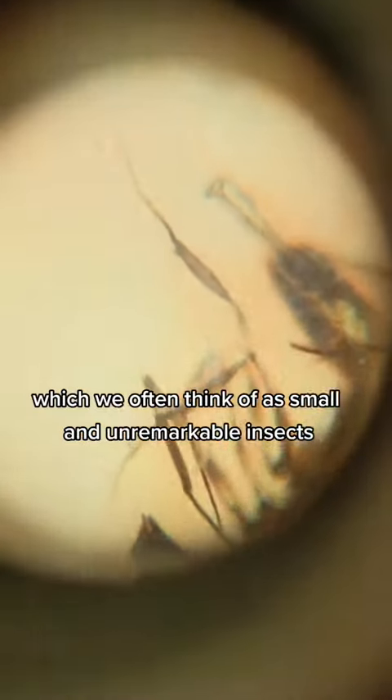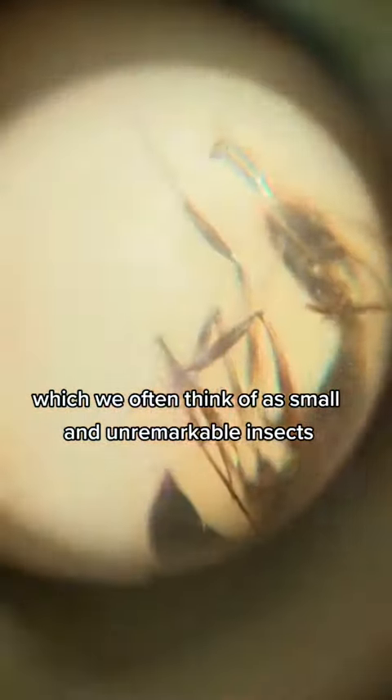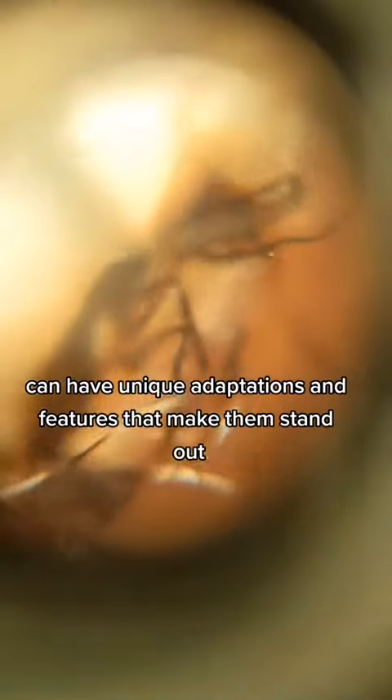It shows us that even ants, which we often think of as small and unremarkable insects, can have unique adaptations and features that make them stand out.